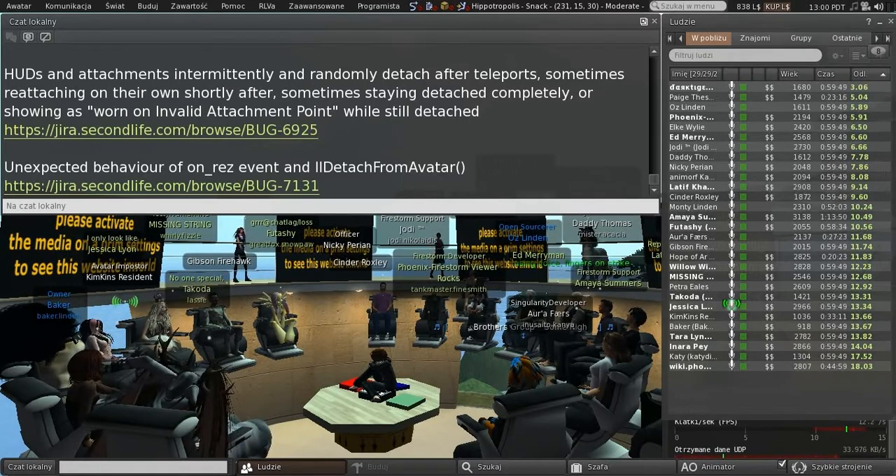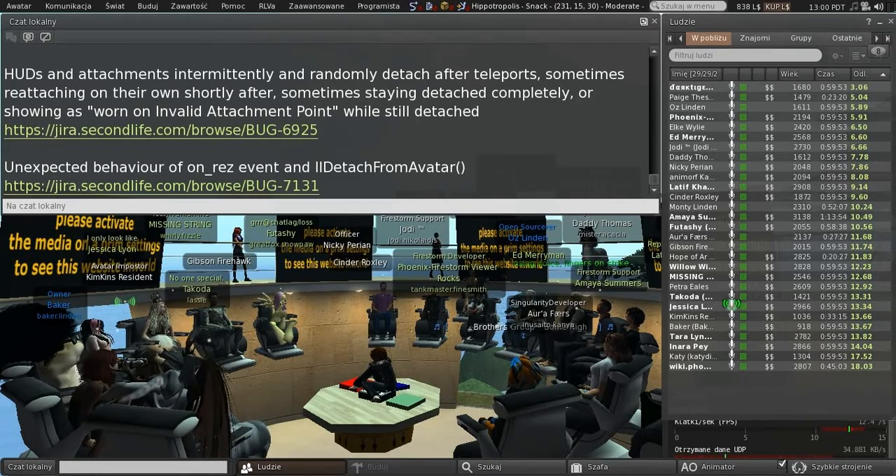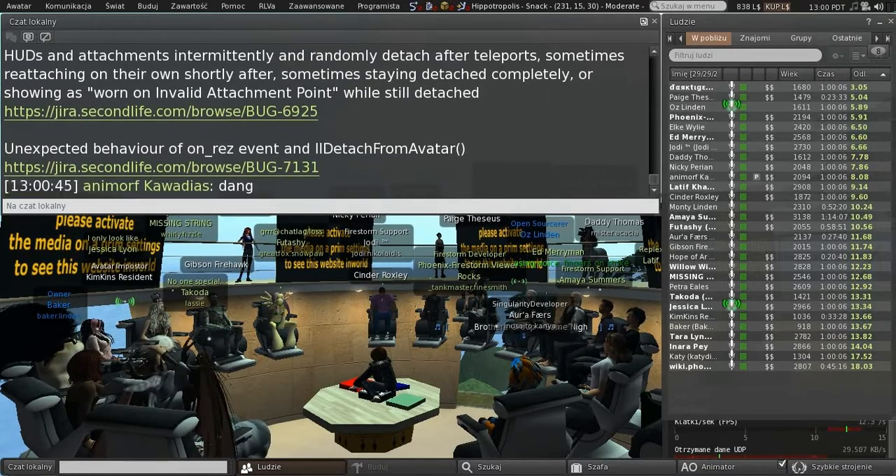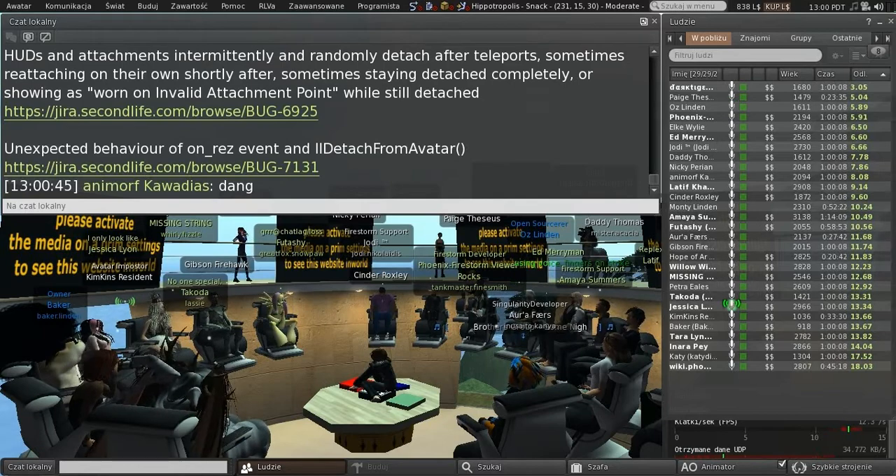We're gearing up for another release to keep with our three-month cycle, probably at the end of November after Thanksgiving or beginning of December. It's not going to have group ban or any of that cool stuff, so we're going to get some backlash from our users because they're really wanting group ban and all the great work you guys have been doing.